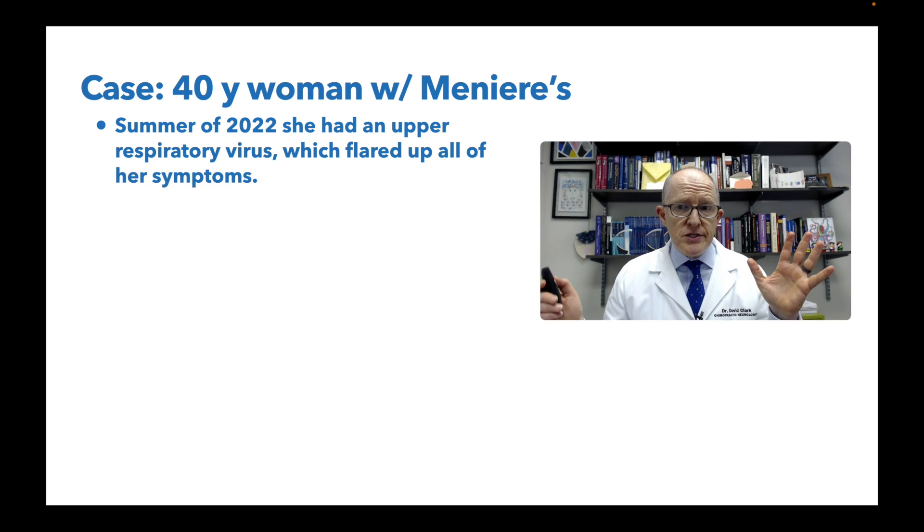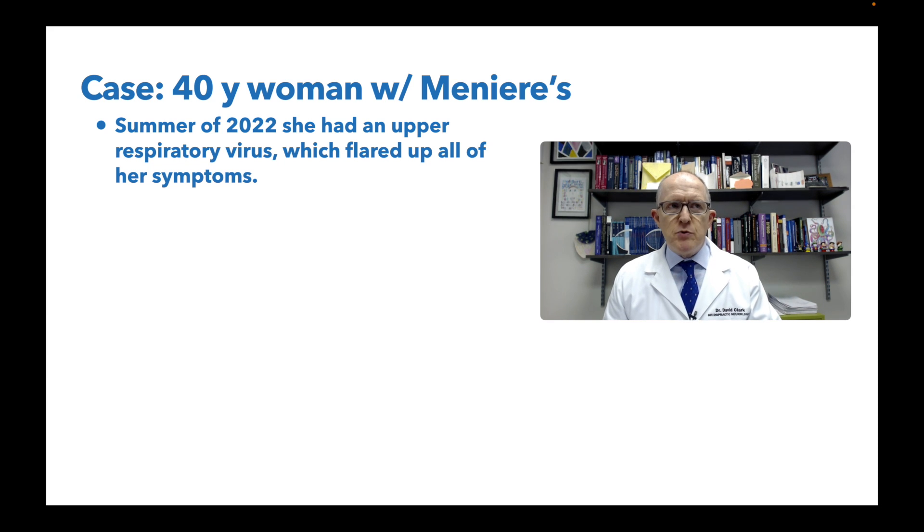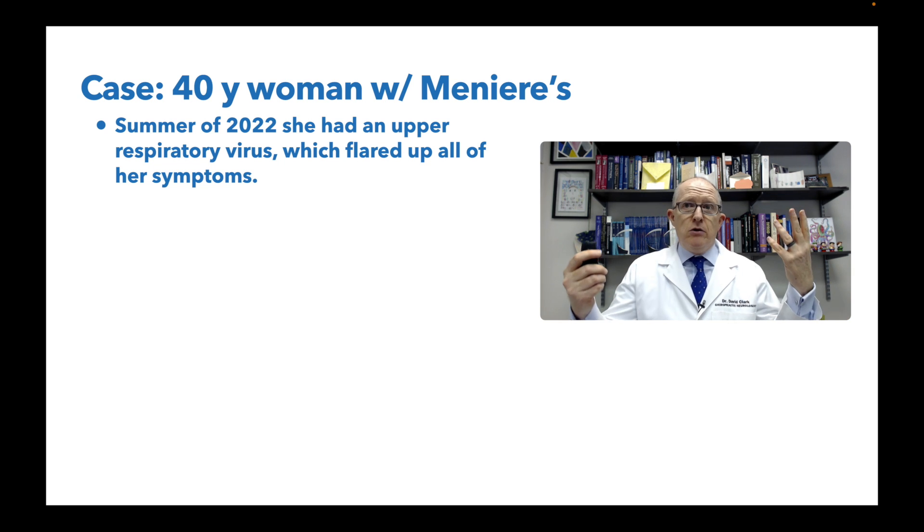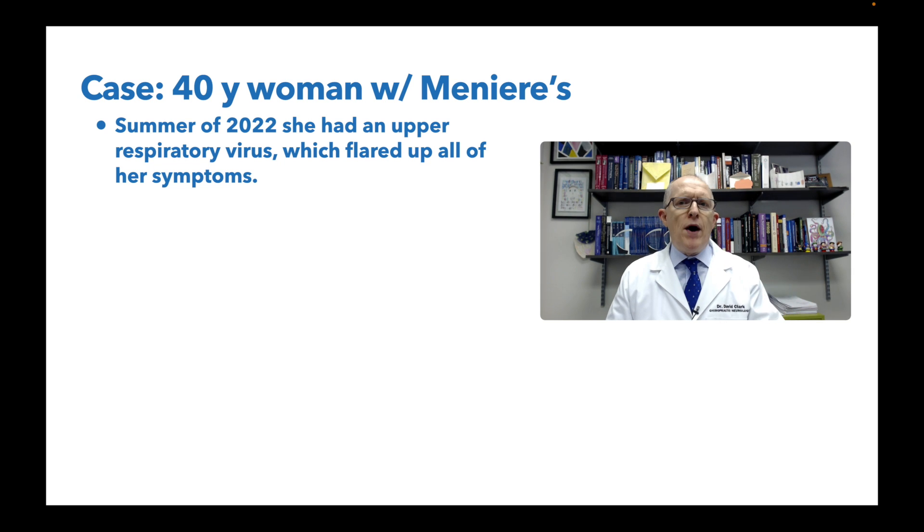In summer of 2022, the big red-letter thing: she had an upper respiratory virus which flared up all of her symptoms. When you have an upper respiratory virus, your immune system is stimulated, and when that immune system kicked up, all of her symptoms kicked up. For me, that definitely tells us her immune system is involved - I don't know if it was an abnormal response or just because she got inflamed and symptoms appeared, but an immune system challenge flared her symptoms. I'm going to put that in my pocket and hold onto it.